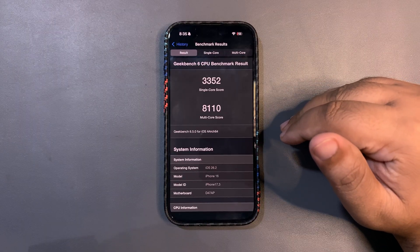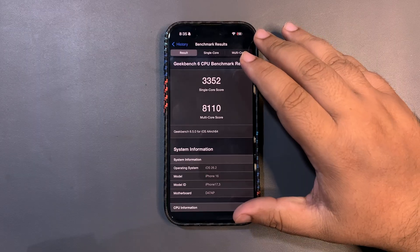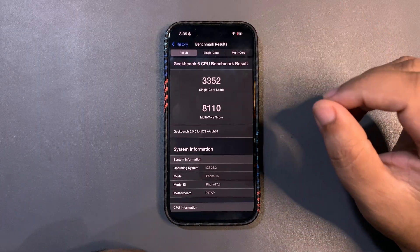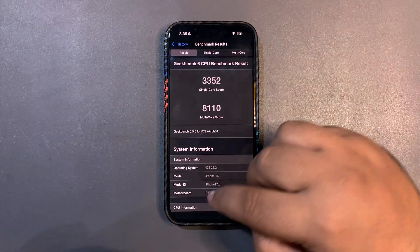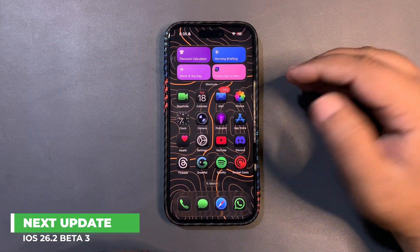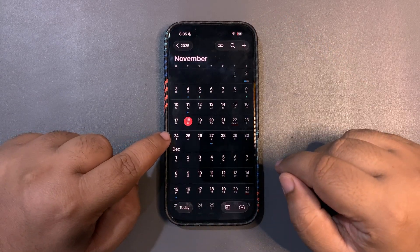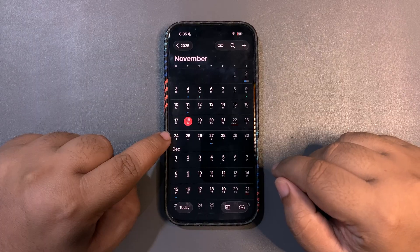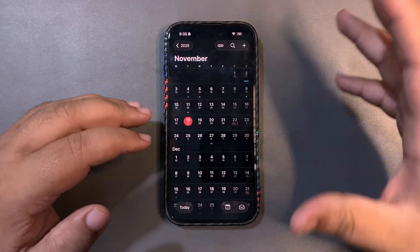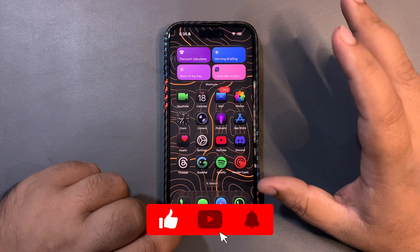I definitely believe I'll get much better scores after a couple of days, and a follow-up review video will definitely come out. Talking about the next update, beta 4 is going to be the next one and we're expecting it next week, around November 24th. Maybe an RC the week after that — we'll talk about that in another video.